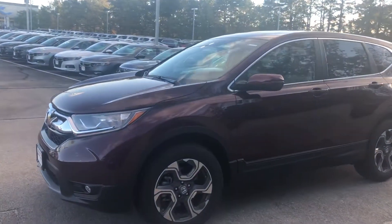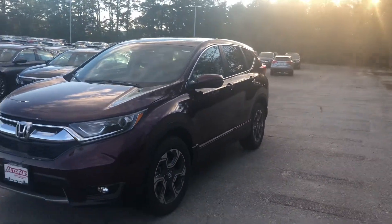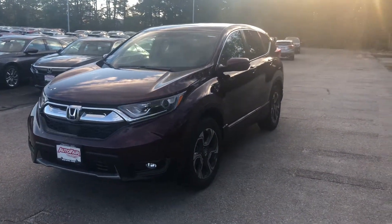Hi Steve, Nick here from AutoFair Honda. I want to get you a quick video on the car you inquired about online. This is a 2018 Honda CR-V, and it is an EXL trim level.